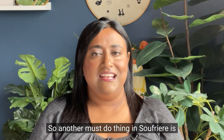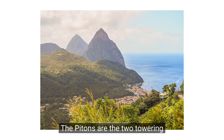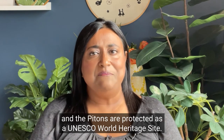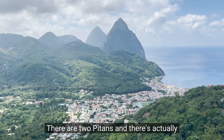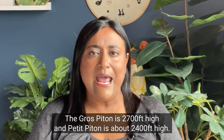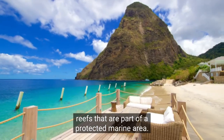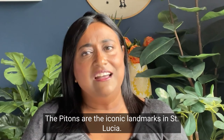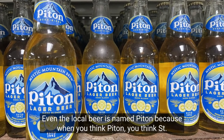Another must-do thing in Soufriere is to check out the Pitons — get up close and personal. The Pitons are the two towering mountain peaks that rise from the Soufriere volcano. They are covered in rainforest and are protected as a UNESCO World Heritage Site. There are actually three miles between the two Pitons, though you wouldn't know it just by looking at them. Gros Piton is 2,700 feet high and Petit Piton is about 2,400 feet high. Underneath the Pitons there are coral reefs that are part of a protected marine area, great for snorkeling and diving enthusiasts. The Pitons are the iconic landmarks in Saint Lucia — even the local beer is named Piton, because when you think Piton you think Saint Lucia.